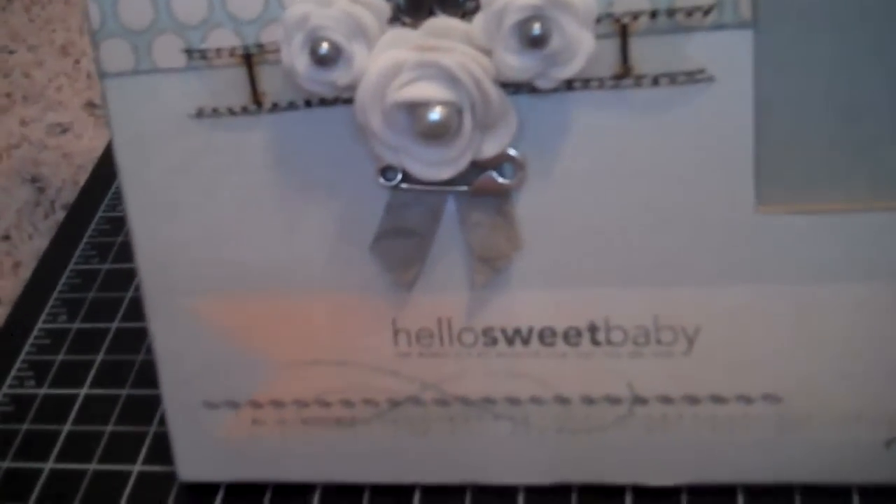The first thing I did was adhere this paper — I cut it down, sanded the edges, and then inked it using charcoal chalk ink by Colorbox. Then, using that same ink, I stamped the banner area and used some Tim Holtz corner pieces just at the top.